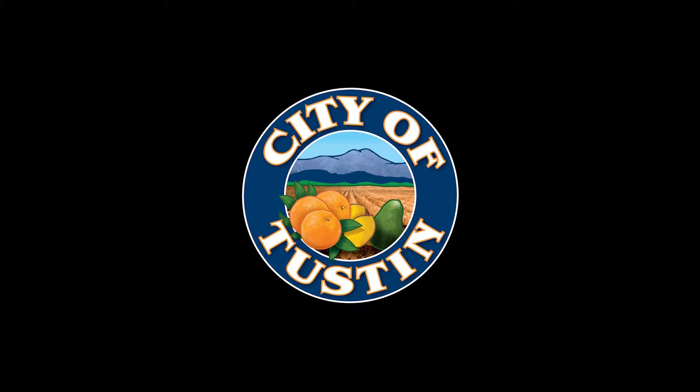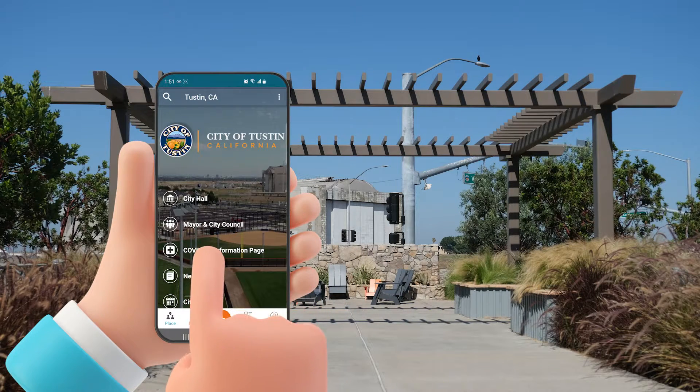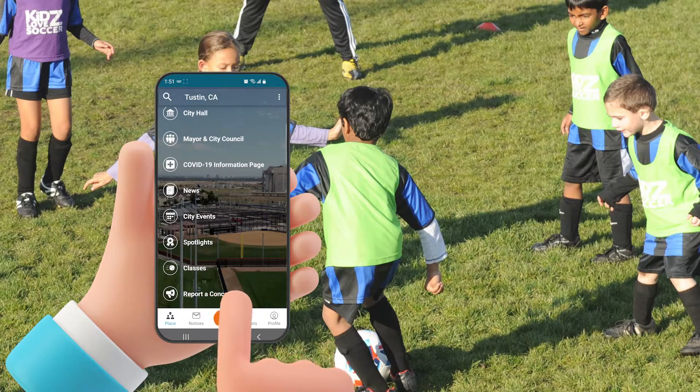The City of Tustin has made it easy for everyone to stay engaged with our new City of Tustin mobile app. The new app allows users to stay up to date on the latest news in Tustin, view city events, and find and sign up for classes.